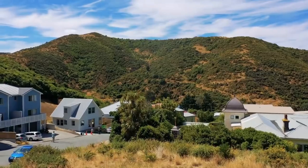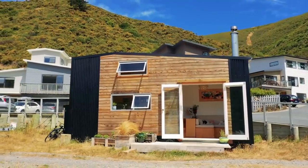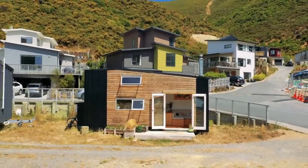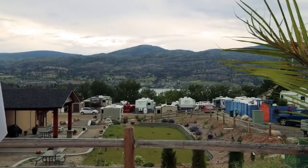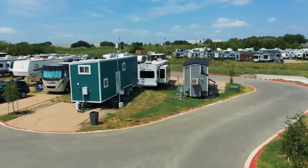Location. Think about where you want to place your tiny home. Rural areas often offer more opportunities for parking and freedom to live off the grid, while urban areas may have stricter regulations. Consider your lifestyle preferences and the amenities you desire when choosing your location.